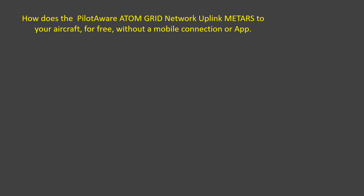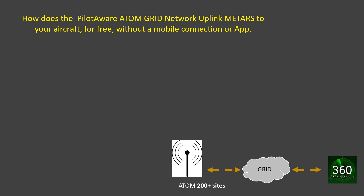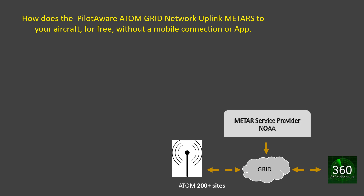So how does PilotAware deliver in-flight METARs without using a mobile or satellite connection and an expensive subscription? Well, if you've been following parts one to three of this series of videos you will be familiar with the Atom Grid Network. The Grid Network is now supplied with data from our METAR service provider, NOAA.